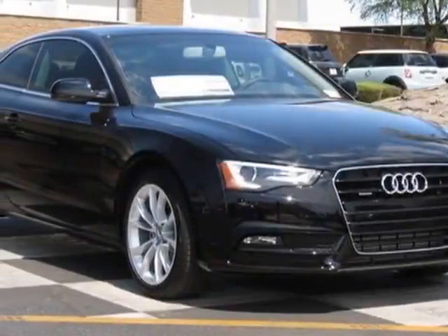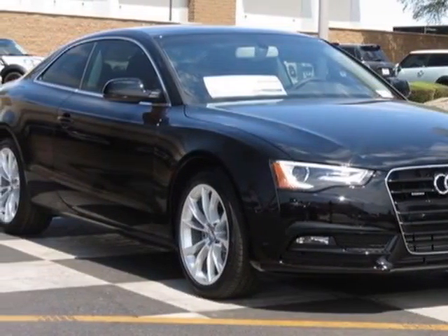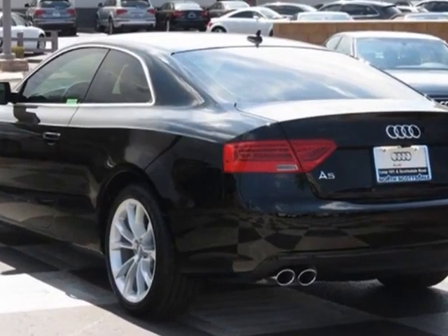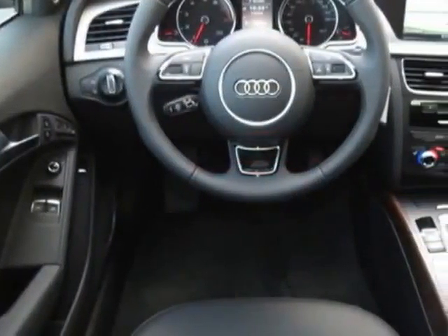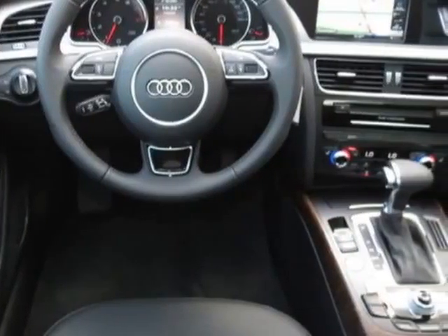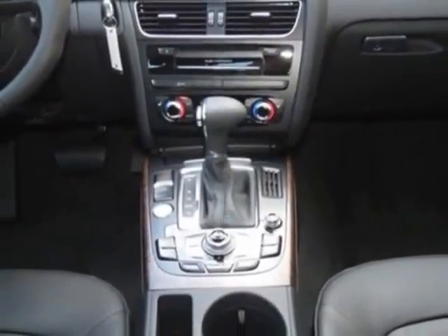Check out this new 2013 Audi A5. For your protection, this vehicle has a full factory warranty. This vehicle gets an estimated 21 miles per gallon in the city, and an estimated 29 on the highway.